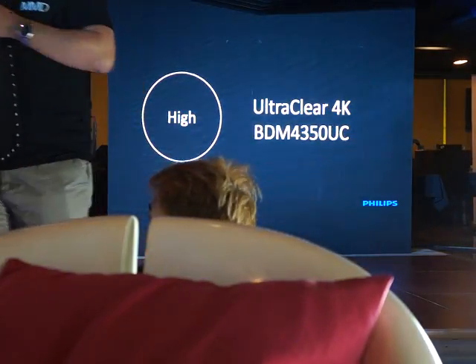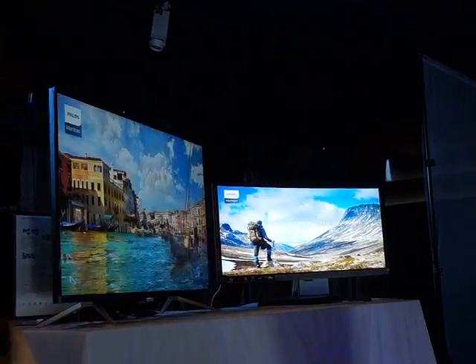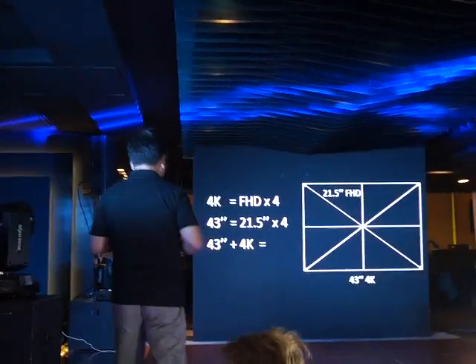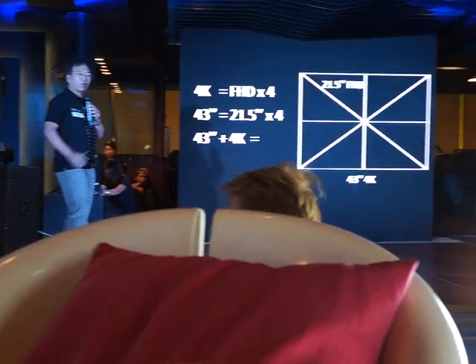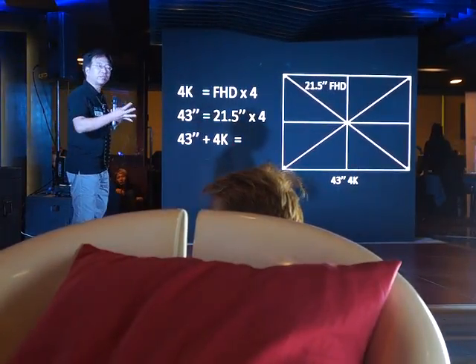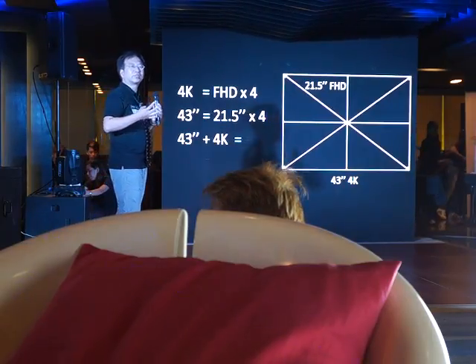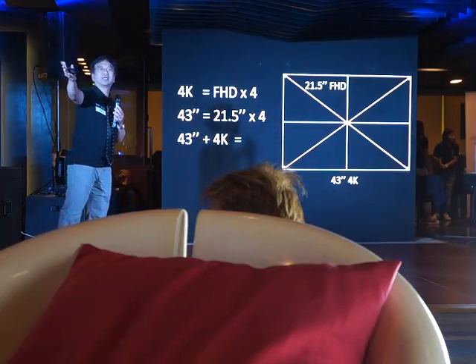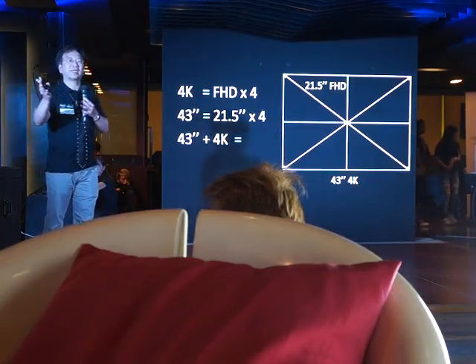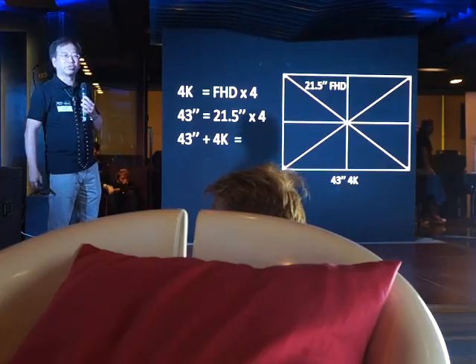Let me introduce our high-resolution 4K BDM4350UC ultra-clear 4K product. Here is our excellent 4K product — it's 43 inches in size. When we talk about 4K, that's four times the Full HD resolution. You can imagine that's the equivalent of four full 21.5-inch monitor sizes. So a 43-inch 4K means designers enjoy four times the resolution to see whole picture details with an overview. That's our previous excellent 4K display BDM4350UC — the latest and newest 4K product in the world today.